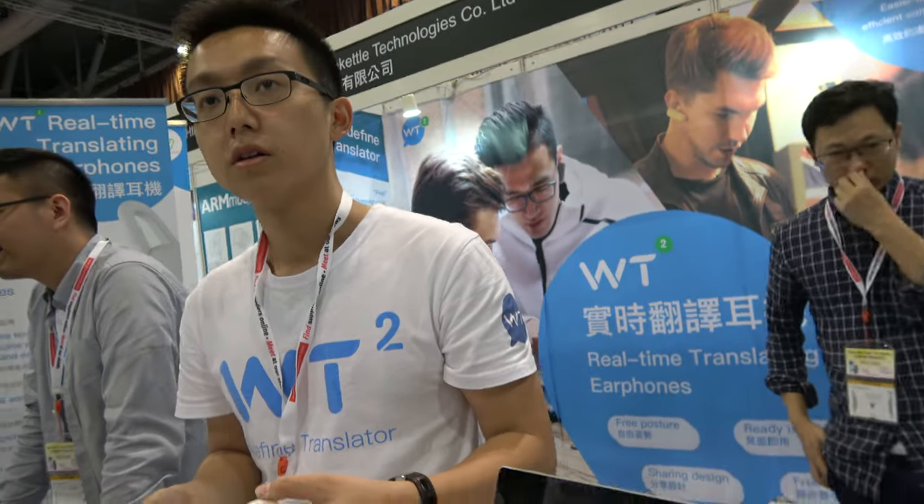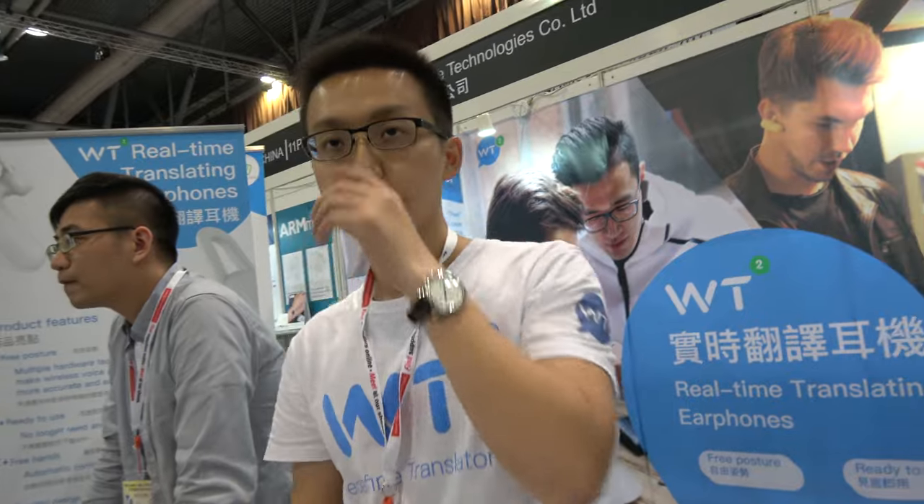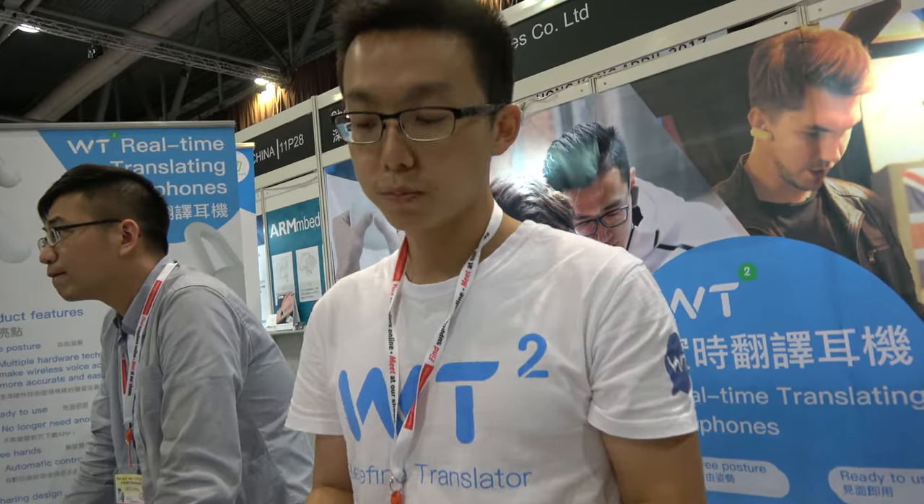And you connect to the API of the translate technology? Yes. Is it Chinese or could it be Google? Yes, of course. We are now supporting translation between Mandarin and English, but we are looking forward to more languages. We have to be assured that the user experience is perfect, so we are testing other languages.